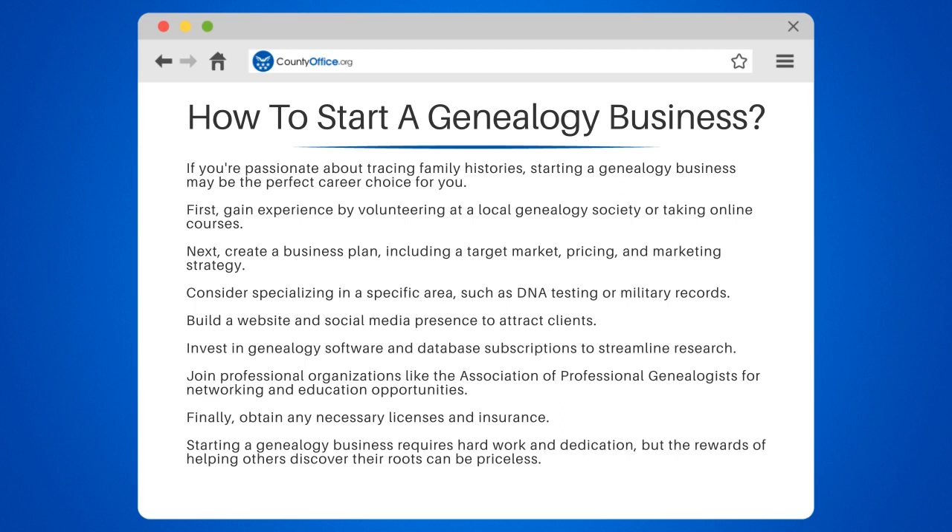First, gain experience by volunteering at a local genealogy society or taking online courses.